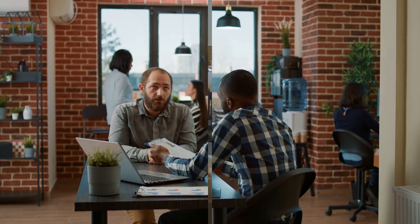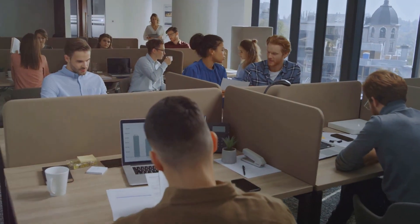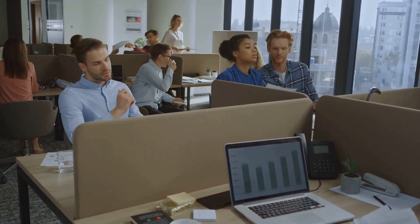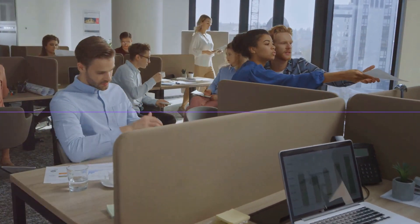From recent graduates to seasoned professionals, iApply is the tool to navigate your job search successfully, optimizing every aspect of your application. Are you ready to revolutionize your job search? Visit iApply today and start your journey to professional success. Don't lag in the race to your dream job.